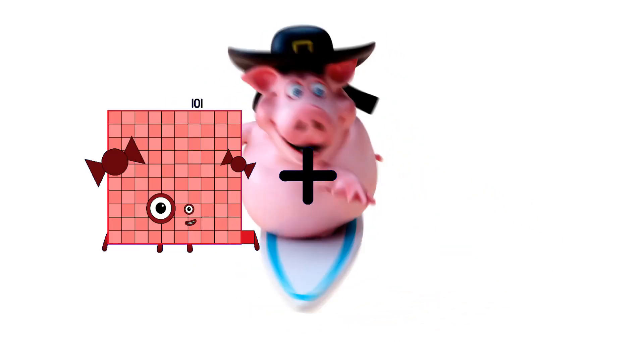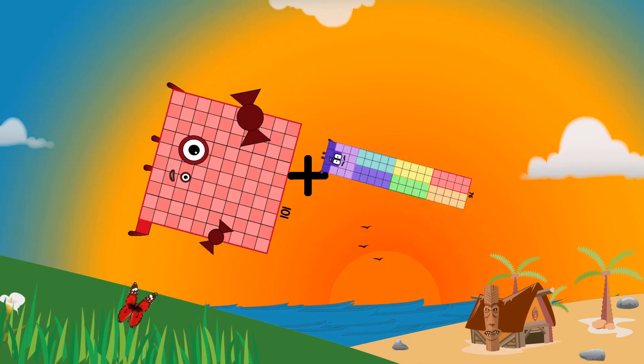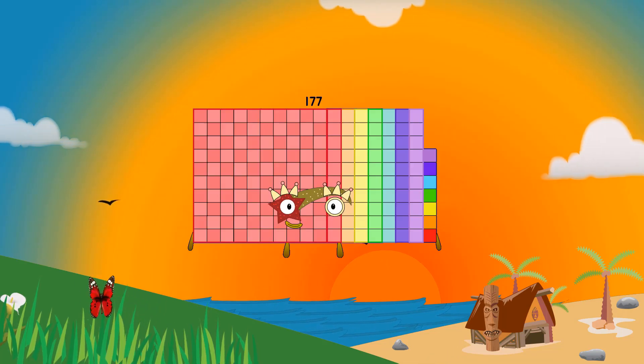Ninety-one plus seventy-six equals one-hundred-seventy-seven.